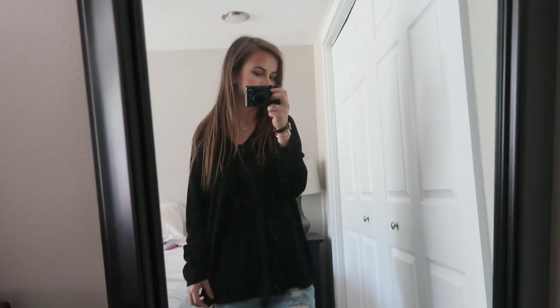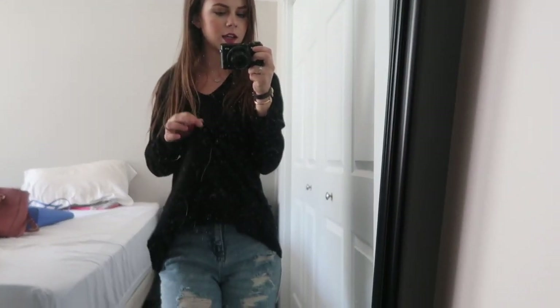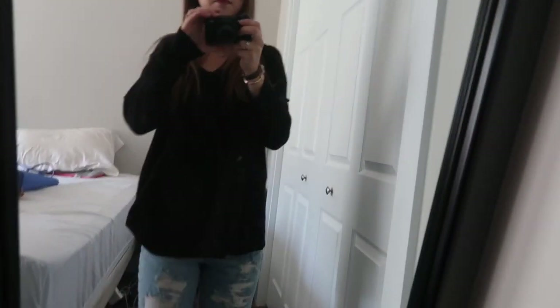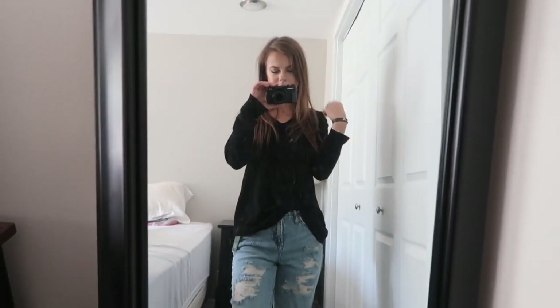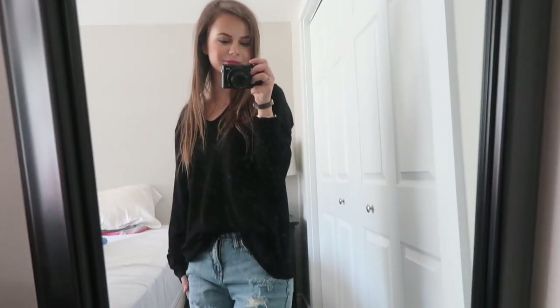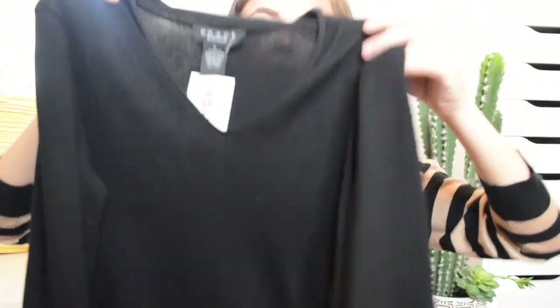The next thing I got is also a black shirt. It was originally $16.99 and I got it for $12. The brand is Grace. It's long sleeve, really really soft, and the material is amazing. It has a v-neck and it's just a plain black shirt. You can layer a bunch of stuff over it and make it really cute and fashionable.